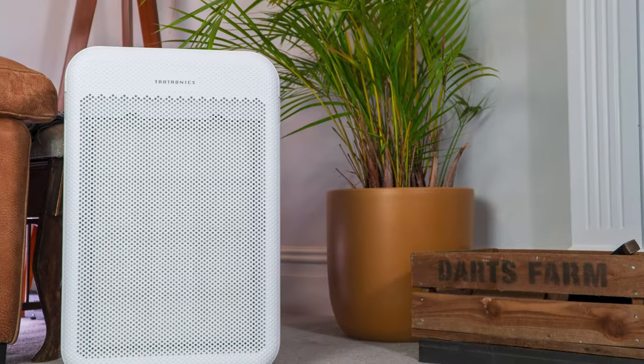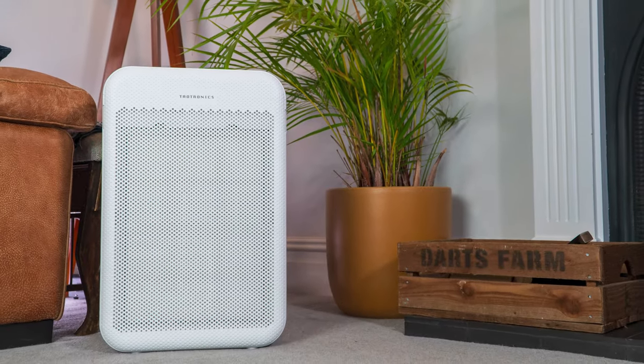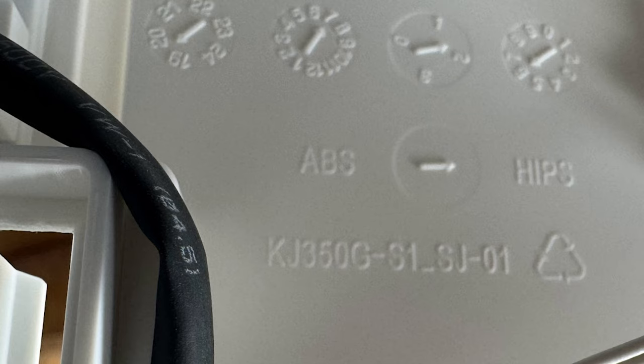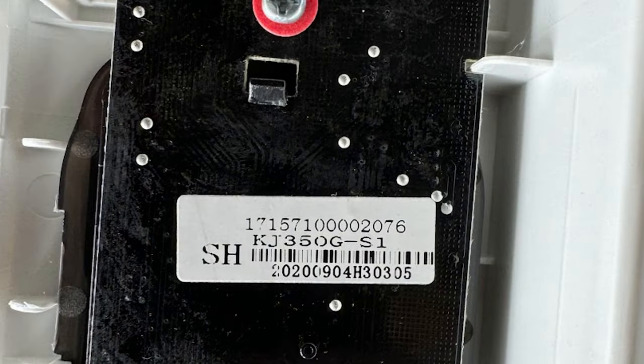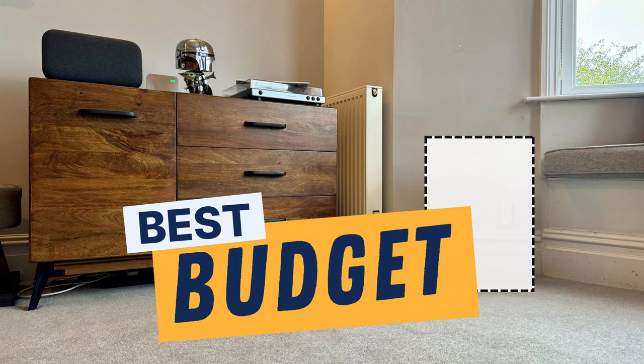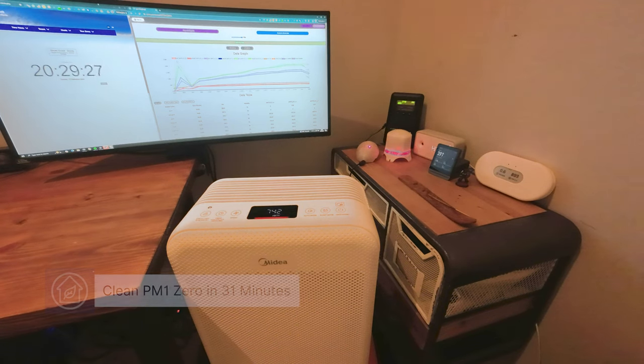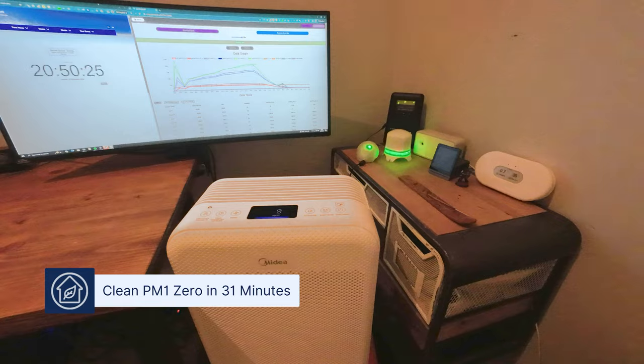Our top budget choice used to be the Titronics AP003, but sadly we've heard that this device is now discontinued here in the UK and the rest of the world. Luckily this actual device is sold under different brand names. When we opened up this device, we actually saw the name KJ35GS1, which is the codename for the Midia Smart Air Pure Control. This device is available in the UK for £89.99. When we tested this device running at full speed, it performed as well as the original Titronics AP003, managing to clean our test room in 31 minutes.